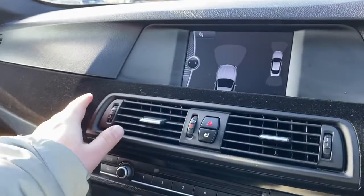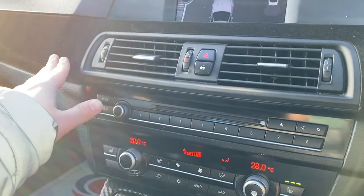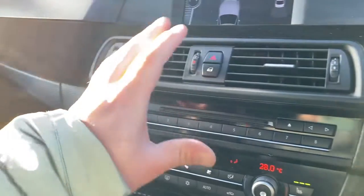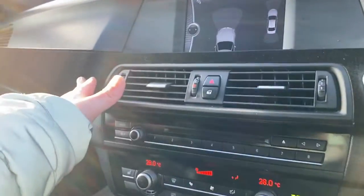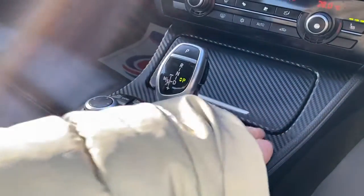As you can see here on the dash, it has been wrapped in a suede material. It does look nice and it's actually nice to touch as well. The centre console here has also been fully wrapped.